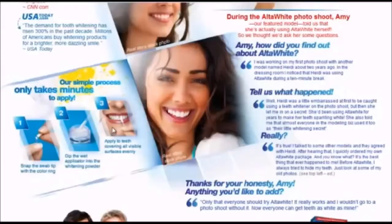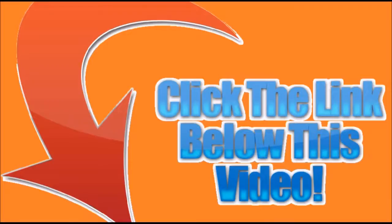When you click the link below in the description you'll be able to get the AltaWhite system at a discounted rate. It looks like they also started a promotion where you can get a free package, so you'll definitely want to take advantage of that. Thank you for watching this review — go ahead and click the link below and get your AltaWhite teeth whitening system today.